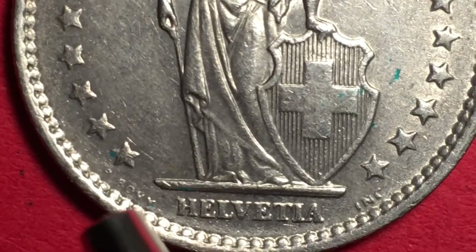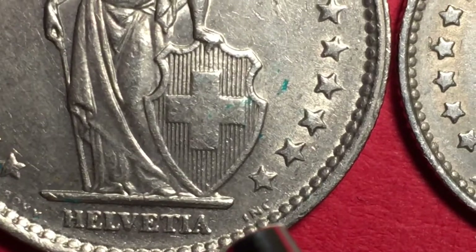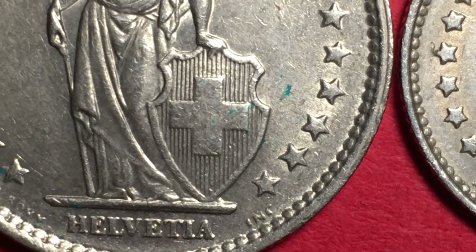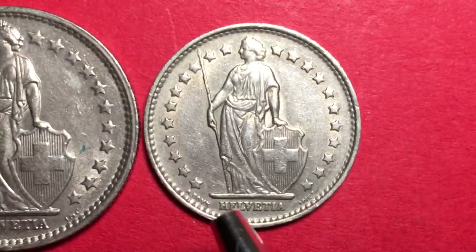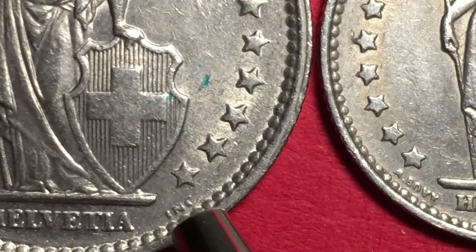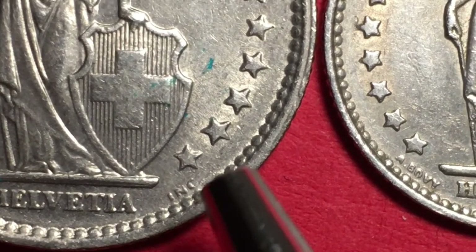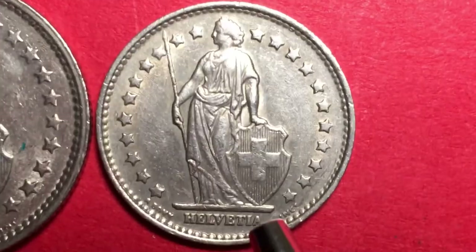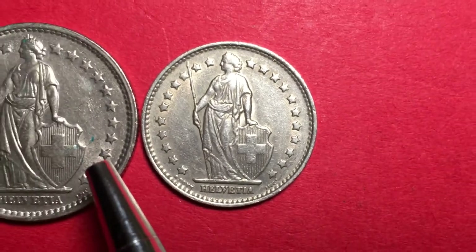Down below her on the pedestal it says 'Helvetia.' Over on the left it says 'A. Bovi' — that's for Antoine Bovi, the engraver of the coin. Over here it says 'INC' — there's actually a T there making it 'INCT,' the Swiss German form, but the T wears off making it look like the Anglo 'INC' used in the United States and Britain. Antoine Bovi engraved both the 1 franc and 2 franc coins.